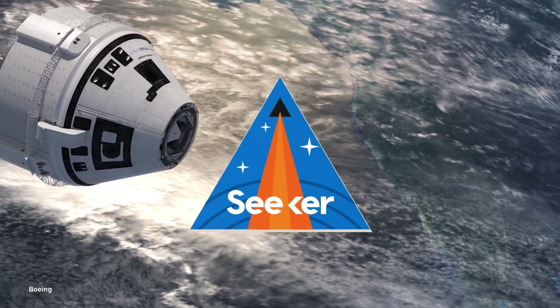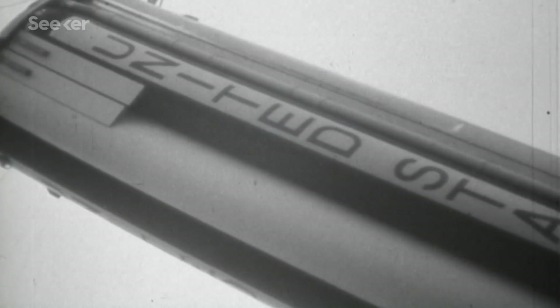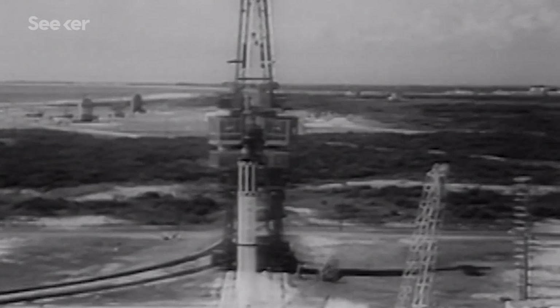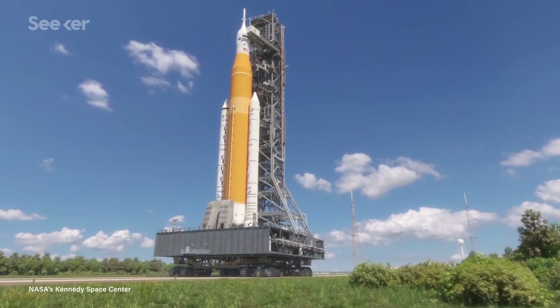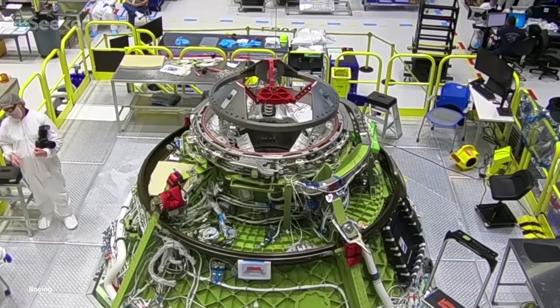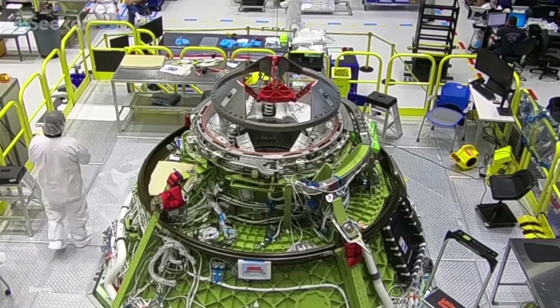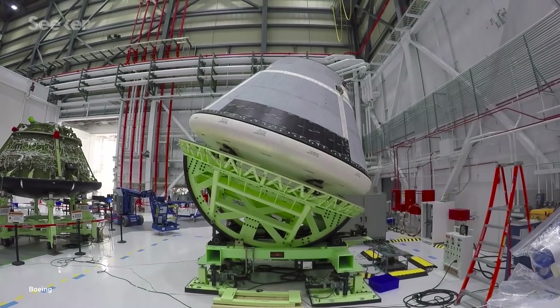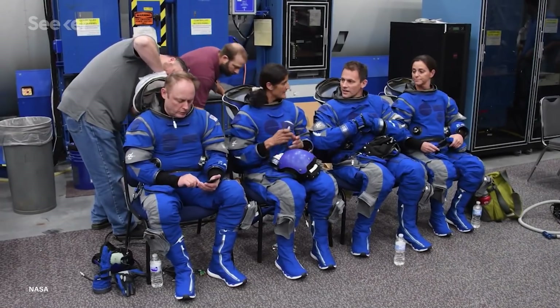Boeing is no stranger to space. This company has been there since the beginning, playing a pivotal role in programs like Project Mercury, Apollo, and now Artemis. So it was no surprise that in 2014, NASA awarded Boeing a $4.2 billion contract to build and operate a commercial crew capsule for its astronauts.